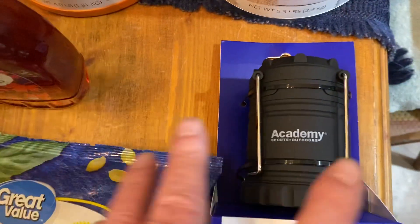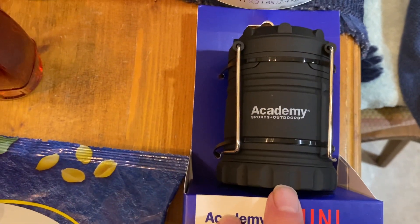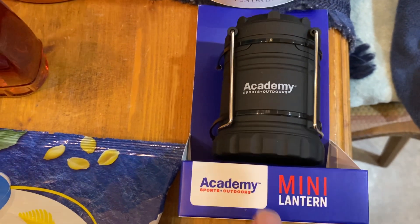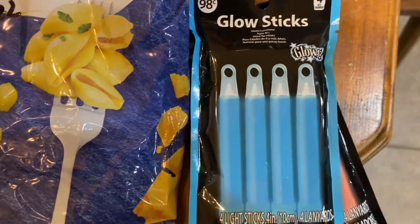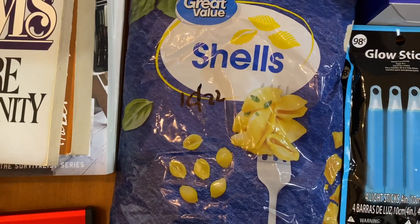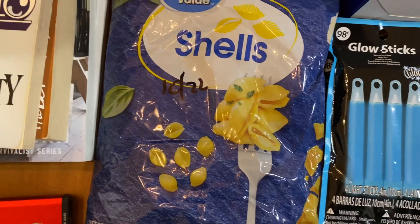Found a nice little stand-up lantern that will pretty much light up a room — picked it up at Academy for less than five dollars. Picked up a couple packages of glow sticks so we could use those in either our bug out bags or get home bags. Also a package of medium shells that we'll need to repack.